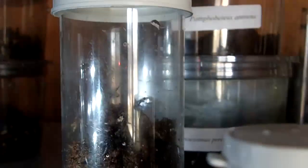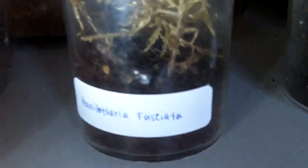Poecilotheria Ornata, the Fringed Ornamental. Here is another fasciata — one that I got from Tarantula Canada when I went there to pick up my T-Giga slings.